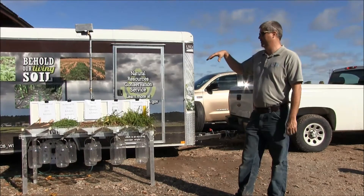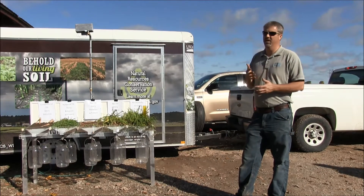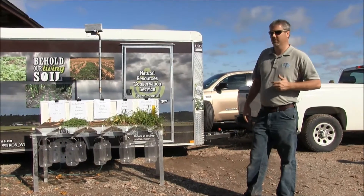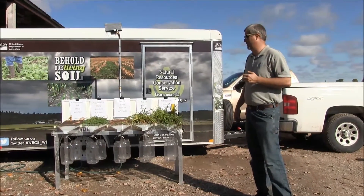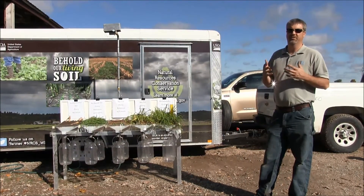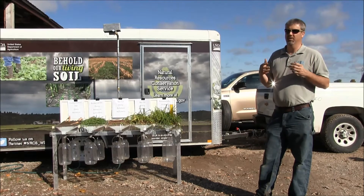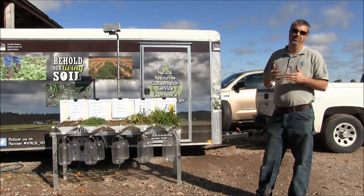What we have represented here is a conventional till. This field has been continuously tilled with corn silage for the last couple of years. It really has very little structure and very little residue. The second one is a farm that's transitioning to less tillage — using some no-till and also embracing reduced till, but spending a lot of time and effort on getting that cover crop established as soon as possible.